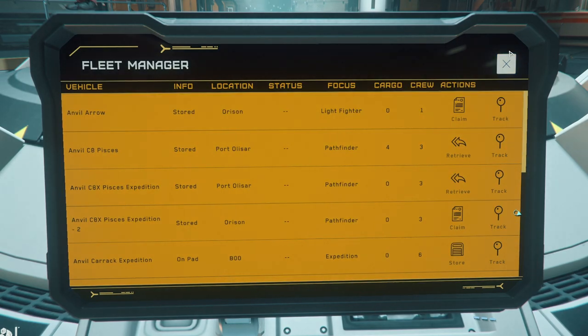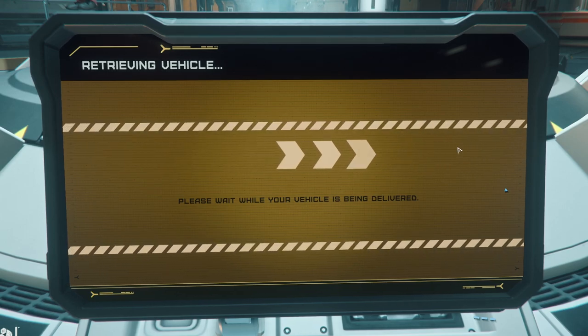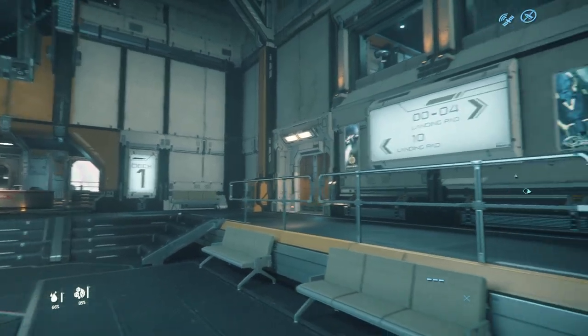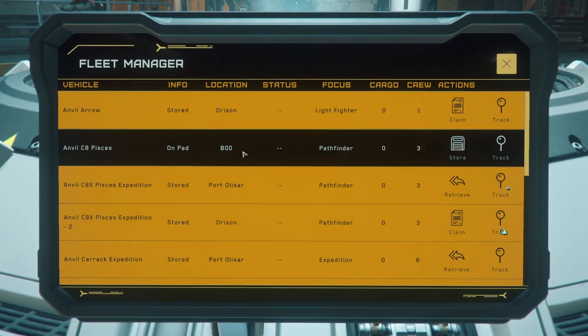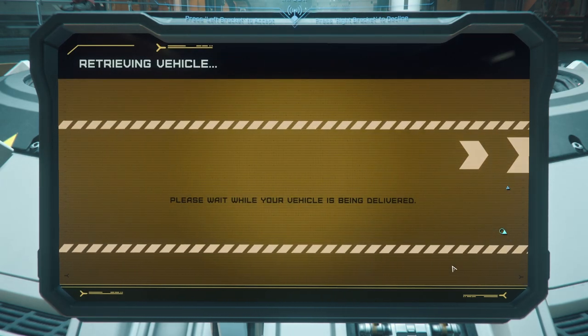I believe we do have one here but this is the one that came with the package. We're going to claim this — 40 seconds, that's actually fine. Your insurance claim has been set. Let's get out of here. We want the normal one, not the expedition variant. So it's both here now — look at the Piscis. It's a B8, and the Carrack is stored. I hope this works. I'm going to retrieve this — I have no idea how we do this.